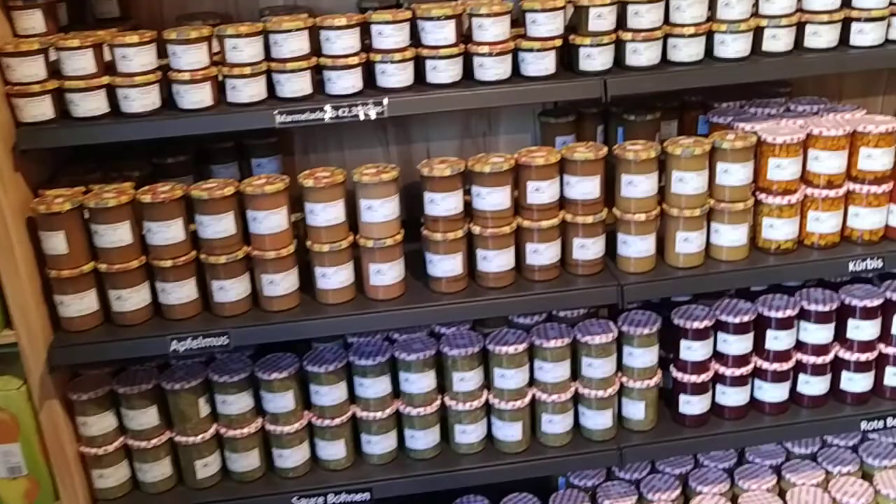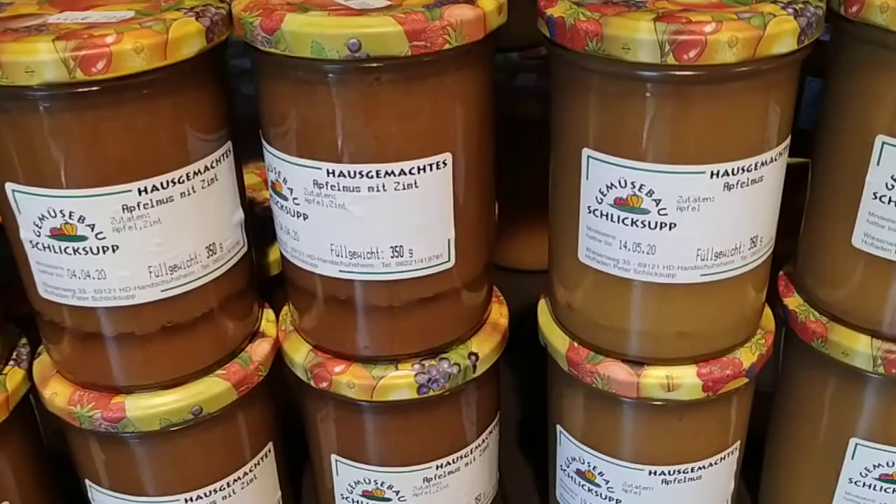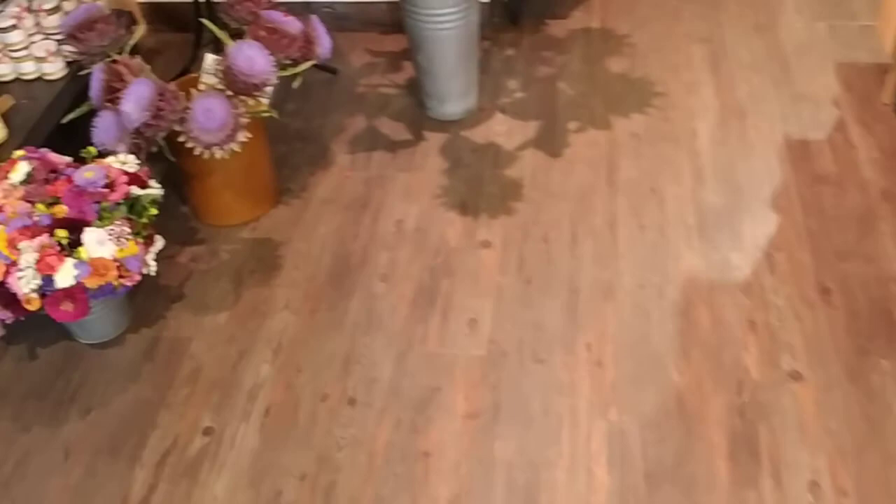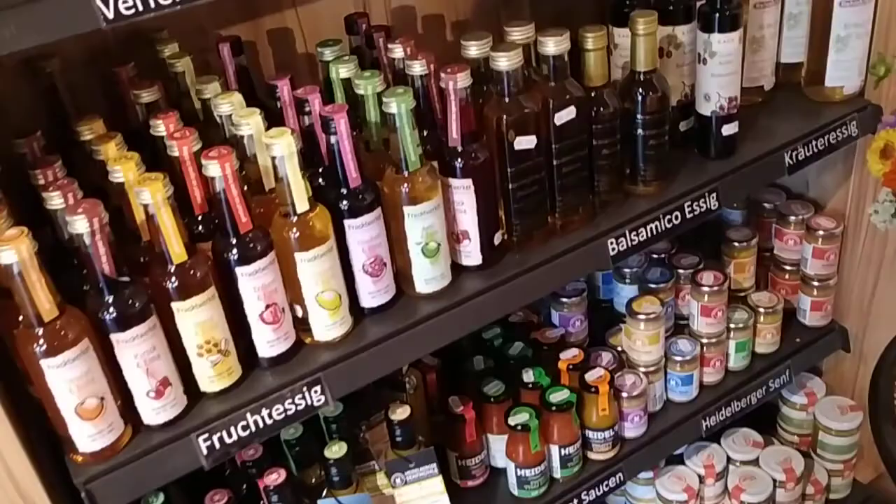Here they have a lot of preserves — it says homemade, yes, homemade by Schlicksup. Vegetables, homemade applesauce, and other homemade preserves by Schlicksup. Here are some more vegetables and flowers — some of them are artichoke and sunflower flowers.